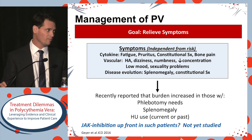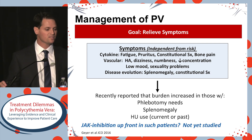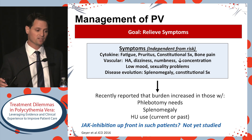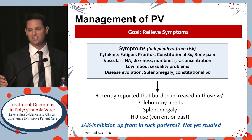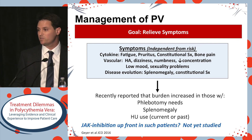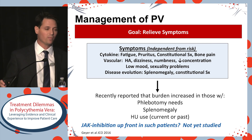Another thought about symptom burden and whether we should be using certain medications upfront: Dr. Mesa's group showed that the inclusion criteria for the RESPONSE study — patients requiring phlebotomy, having splenomegaly, and being treated with hydroxyurea — each individually were associated with a moderate increase in symptom burden. The question is whether we should use an anti-inflammatory type agent upfront in patients with this burden. This is not yet well studied, but it's a thought about how we might shift our paradigm in the future.